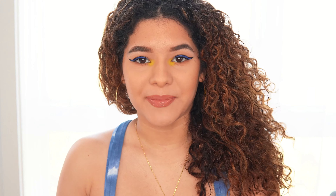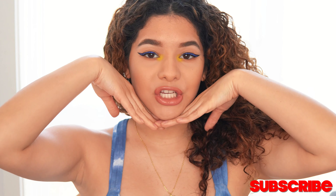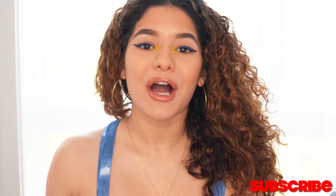Hey guys, what's up! If you're new here, my name is Lynn Kate. If you're not, welcome back. I would love for you to subscribe and hit the little notification bell button so you're notified every time I upload. Get excited because I have this very out-of-my-comfort-zone cool makeup look.